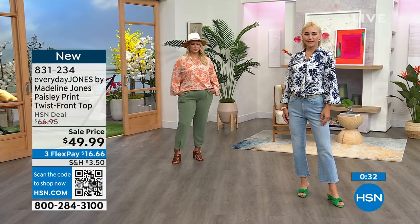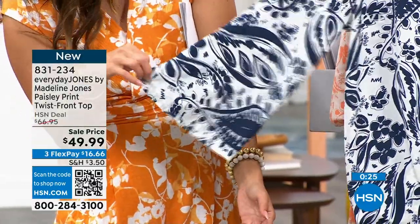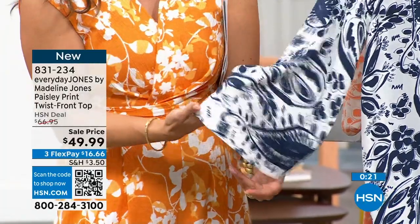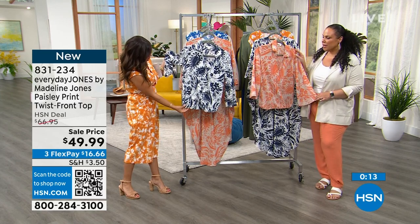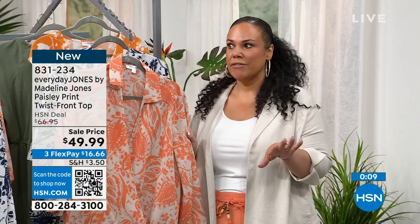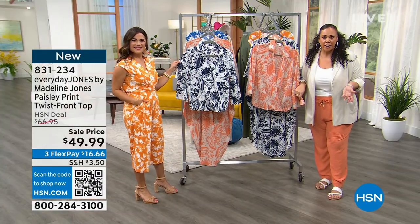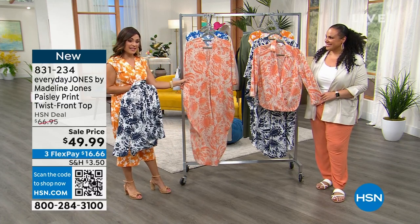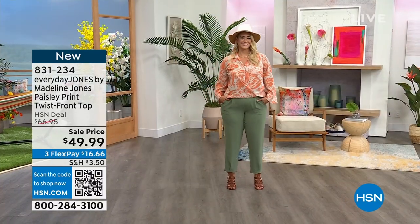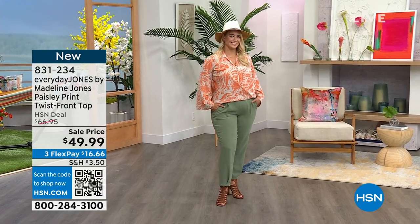The bell sleeve is one of my favorite parts - it comes right above bracelet length so you can still wear your fun jewelry. A little drama never hurt anybody. I gave you drama you can live with - less is more. It's very classy. A lot of people were like, wow, this is different for Everyday Jones. I'm growing and also listening to you - you told me these are the sleeves you're looking for, and I'm listening. I want to create things that you want to wear with me. If you love this print but want a different silhouette, we've got a great caftan coming up.